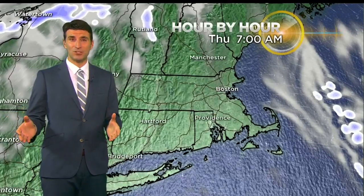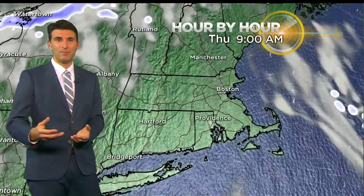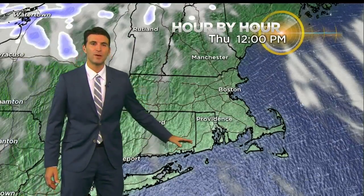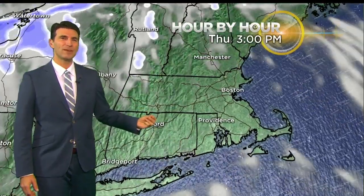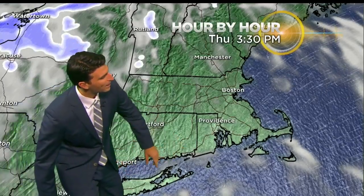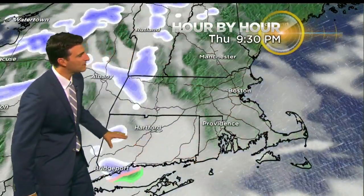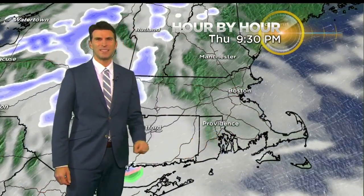Now tomorrow, we'll start the day with sunshine, but then as we go through the afternoon, the clouds will be building in from the west. We'll see that increasing cloud cover, and with a west-southwest wind as a cold front approaches, some more rain and snow showers as we make our way through the late afternoon and the evening. With that wind coming off of Long Island Sound and Nantucket Sound, the air is cold but the water's still mild, so we could see a little bit of an enhancement of some rain and snow showers toward the south coast and the Cape.